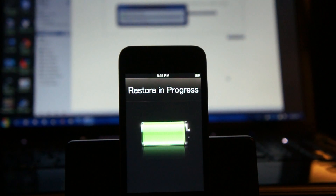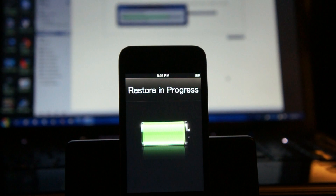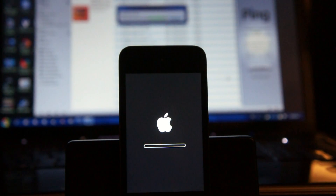It says time remaining: seven minutes, then eight minutes, estimating about five. Bouncing between three and four minutes. About a minute now - they say 'less than a minute.' About ten seconds - long ten seconds. It's restarting again. All these restarts remind me of Windows 3.1. Now it says 'restoring iPod apps.'